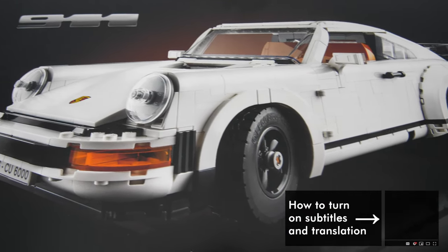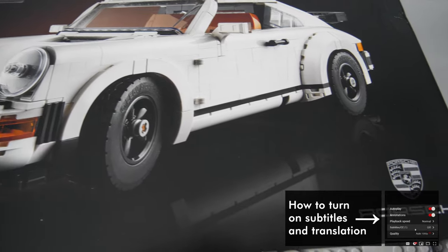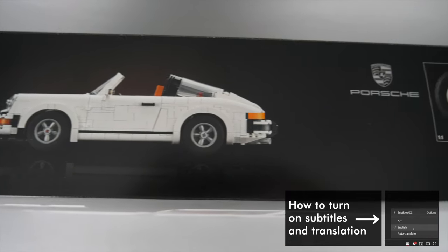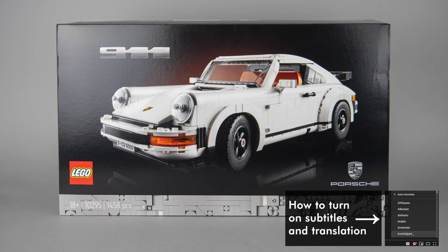What's up guys, this is Balazs from RacingBrick! Today I will show you the latest LEGO Creator Expert vehicle, which is not really advertised as a Creator Expert anymore — this is the 10295 Porsche 911.